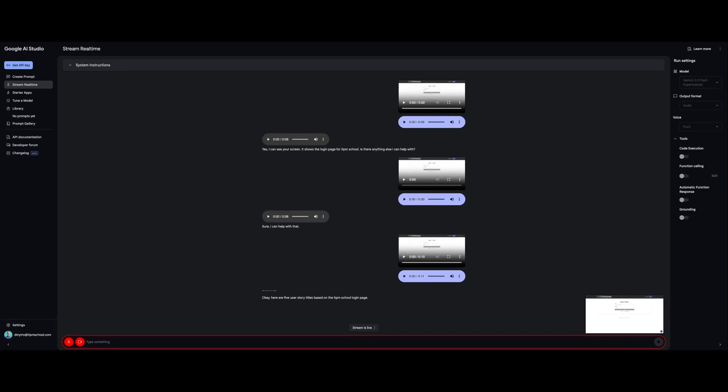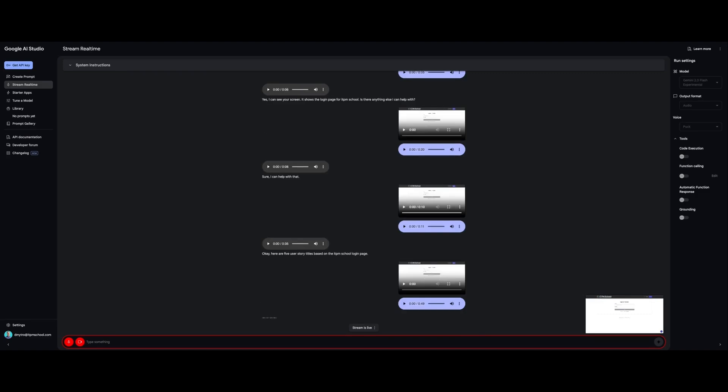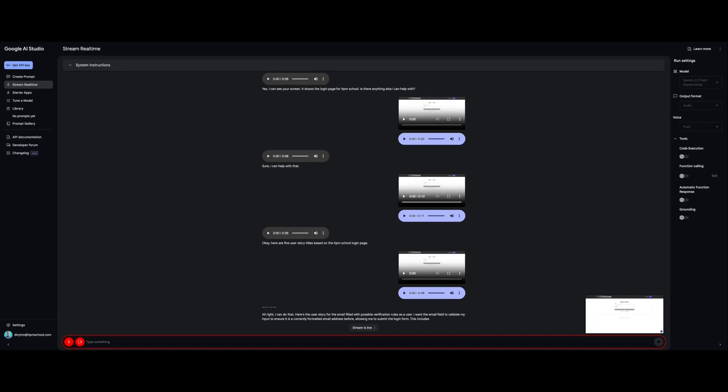AI: 'Do those sound like good user stories for your team?' Yes, these are good user stories. Can you please write out the user story for the email field with all possible verification rules? AI: 'Here's the user story for the email field with possible verification rules. As a user, I want the email field to validate my input to ensure it is a correctly formatted email address before allowing me to submit the login form. This includes requiring the presence of an at symbol, requiring at least one character before and after the at symbol, requiring a domain after the at symbol, preventing blank spaces, and providing clear error messages if validation fails.'